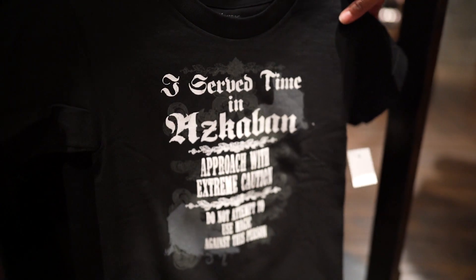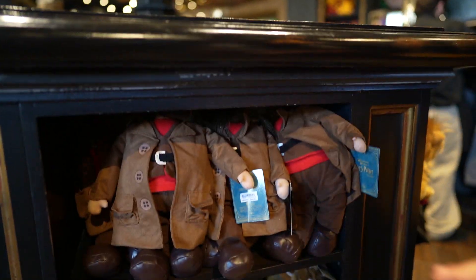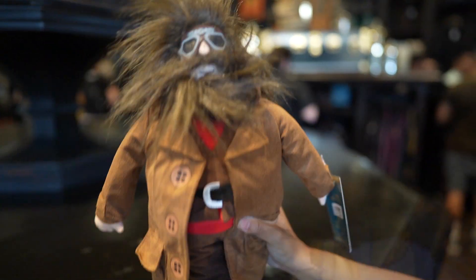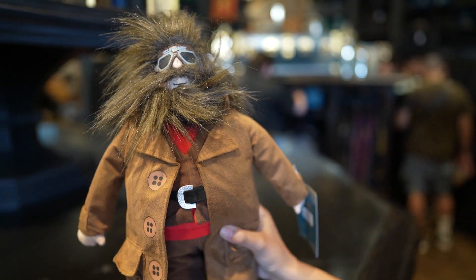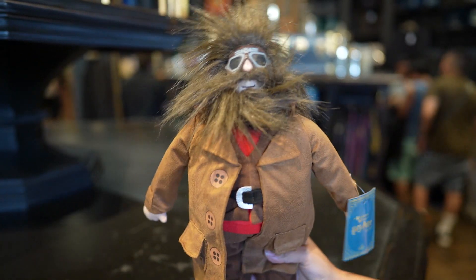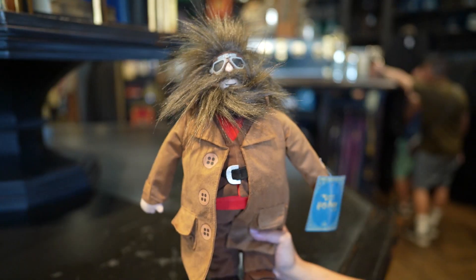This one's just for the kids — honestly I love this: 'Served time in Azkaban. Approach with extreme caution. Do not attempt to use magic against this person.' That is hilarious — this shirt is needed for all the kids that need to do time. That one is going for $22.95. And as someone — I love this Hagrid plushie, the hero of heroes! I kind of want this life-size so I can have it as my drinking buddy at home. Look how cute his little boots are — there's so much detail. I need a Hagrid doll in my life. Priced at $35.